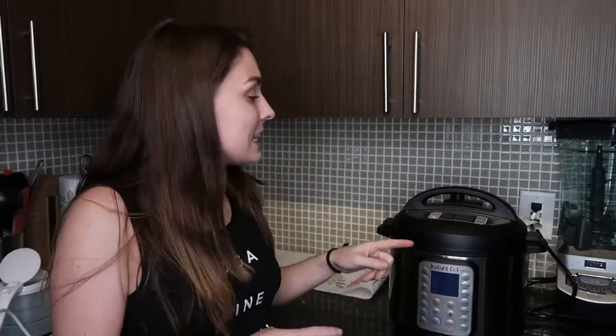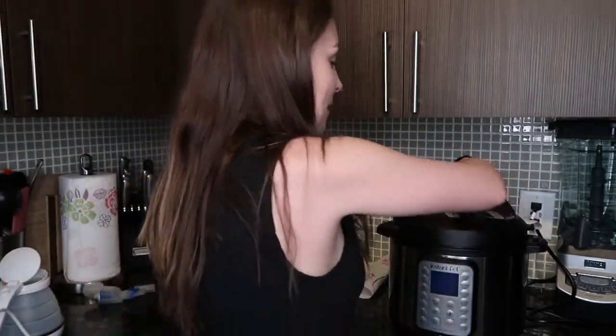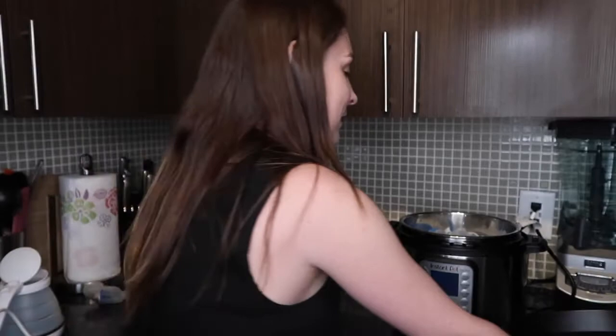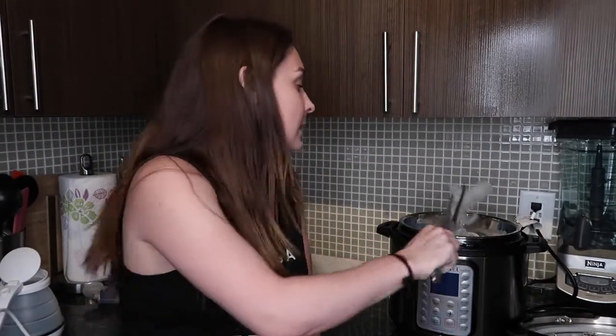So it is done sterilizing and turned itself off, so now I just need to release the pressure because it is a pressure cooker — it sterilizes under pressure. Now it's finally released all the pressure, so you can clearly tell it is very hot and fully sterilized. For some reason our household has acquired these giant enormous tweezers, so I will simply tweeze them out because I'm impatient and I don't want to wait for it to cool down.